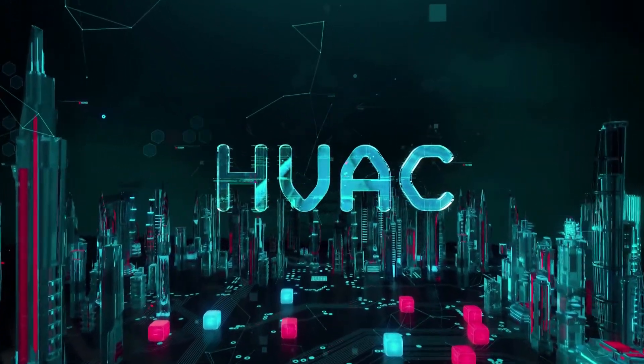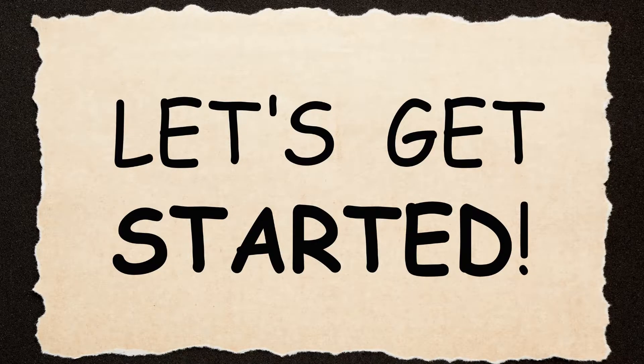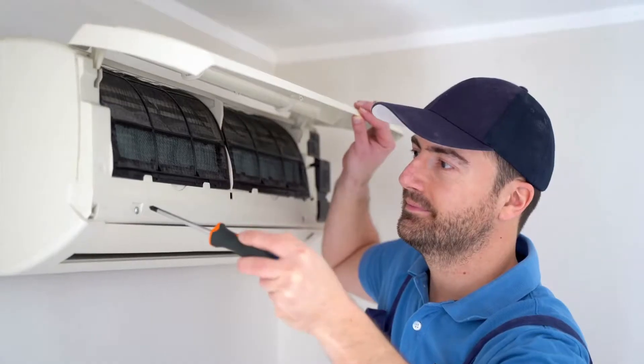Please consider subscribing to this channel because at the end of this video I will provide some of the best HVAC online programs to enroll in. Now let's get started.